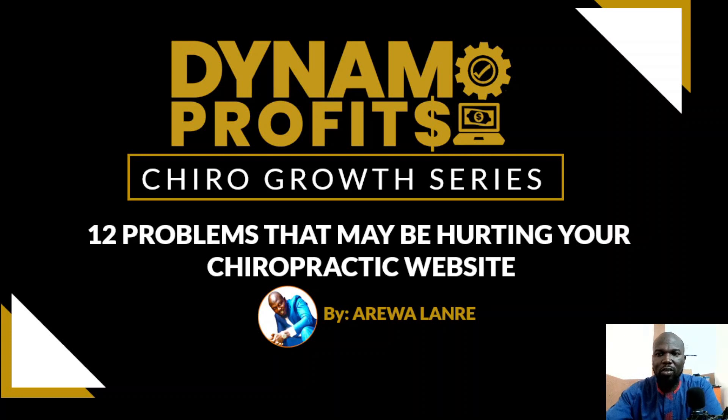Welcome to today's training. My name is Aliwad Ali, and today we are going to be talking about the 12 things that may be hurting your chiropractic website. As a chiropractor, you want to represent your business effectively using a website that not only tells your potential customers about your business but also convinces them to patronize it.